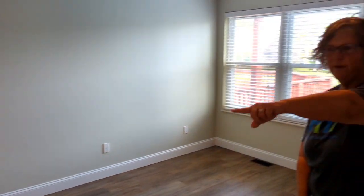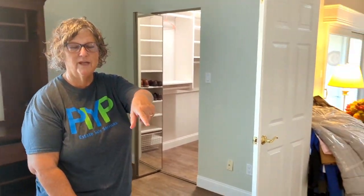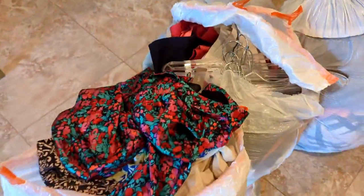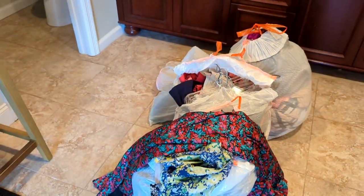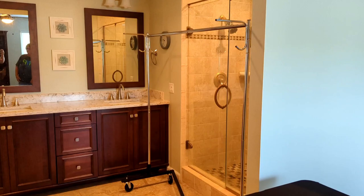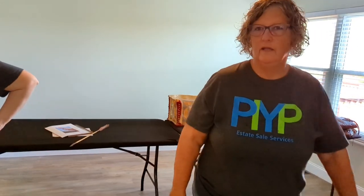The boutique stuff should be all the way across here. I'm gonna put one clothing rack in here, and then we're gonna hang shirts and stuff in that closet. Because her clothes are brand new J.Crew, new with the tag — brand new. So you're gonna have this clothing rack and one more over here, and this is gonna be the boutique area. That's perfect.